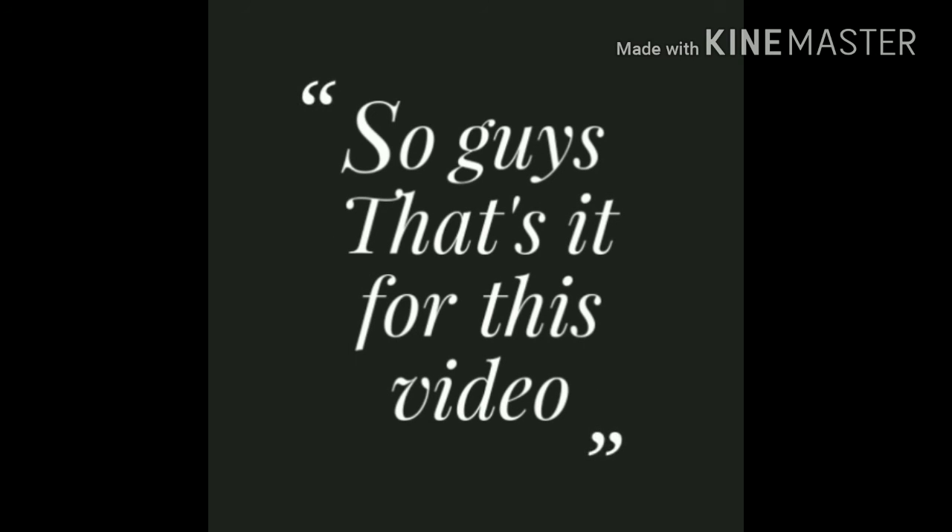So guys, this was my take on these three phones. Hope you liked the video — put a thumbs up if you liked it and subscribe to my channel for more such content.